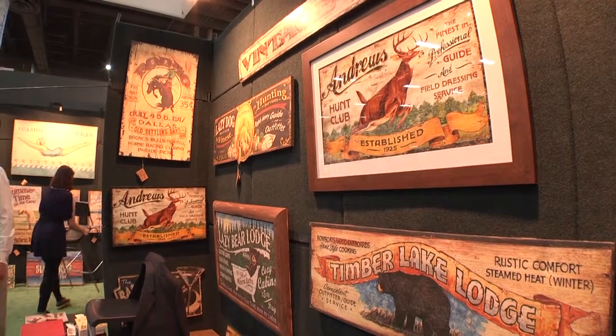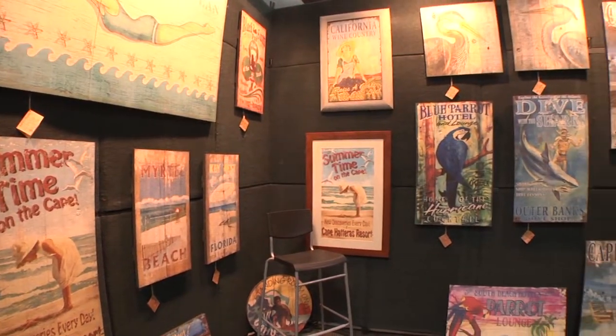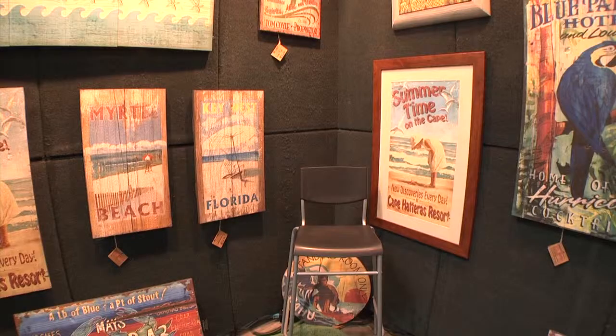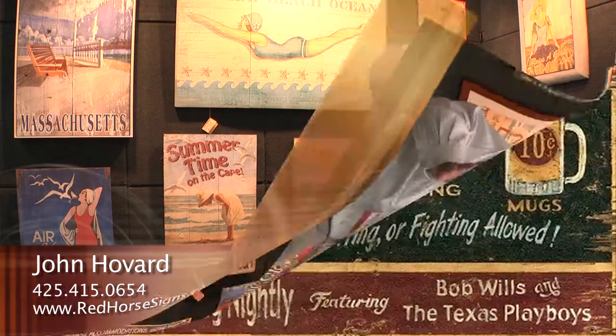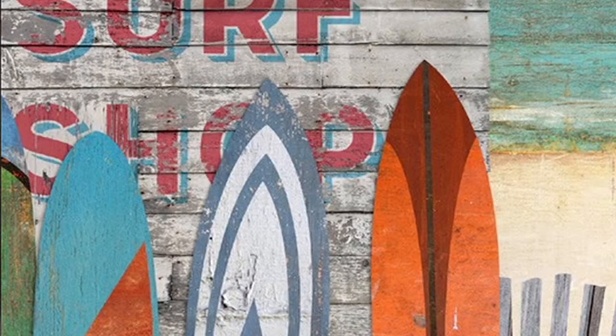The goal is to replicate the bygone era when old vintage advertising was ubiquitous everywhere. These designers hand paint an original sign that looks like an antique. Then we scan that into a computer and print reproductions onto distressed wood panels.